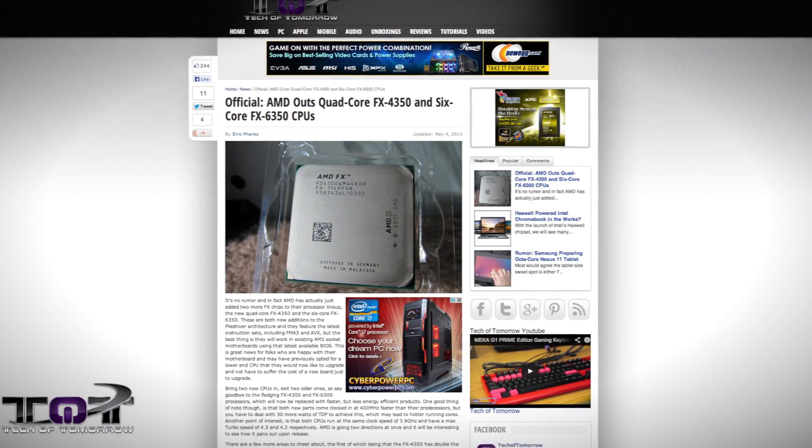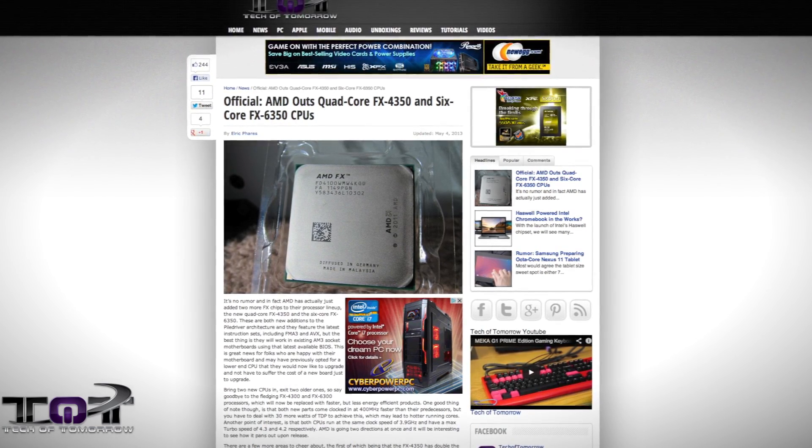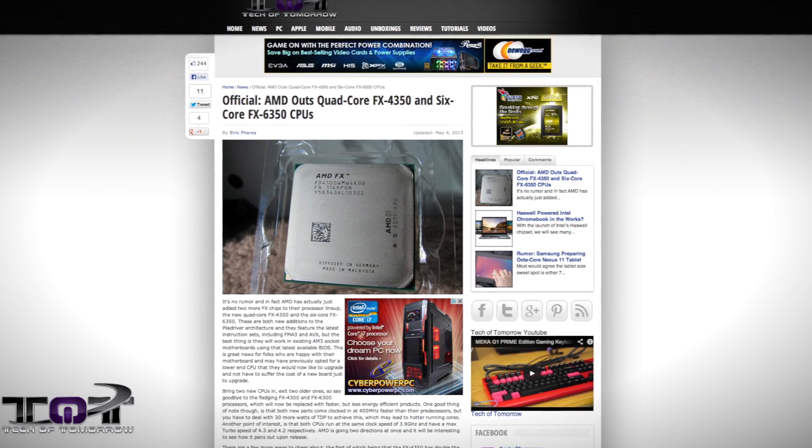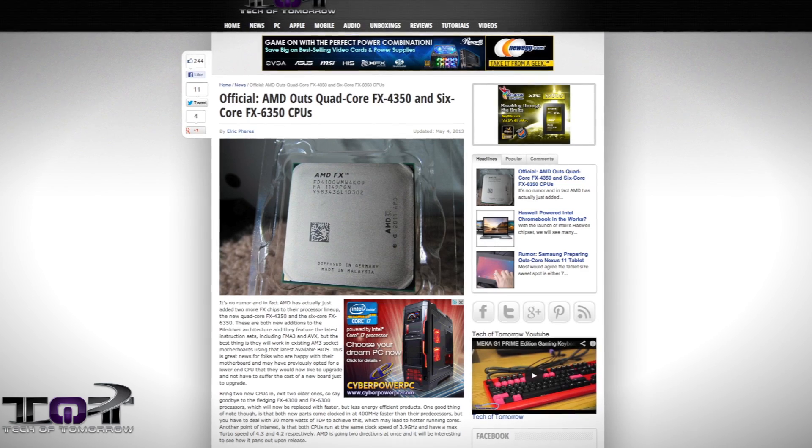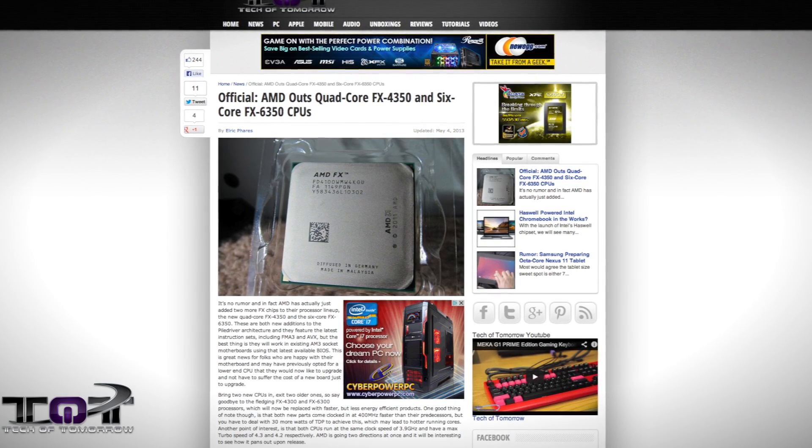The FX6350 is a six-core processor from AMD clocked at 3.9 gigahertz, with a boost speed of 4.3 gigahertz. They're also releasing a four-core CPU — the new FX4350, also clocked at 3.9 gigahertz with a boost speed of 4.2 gigahertz.